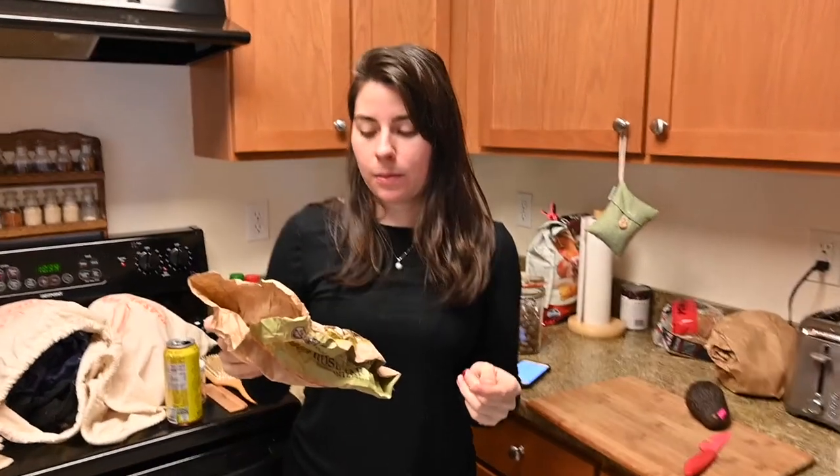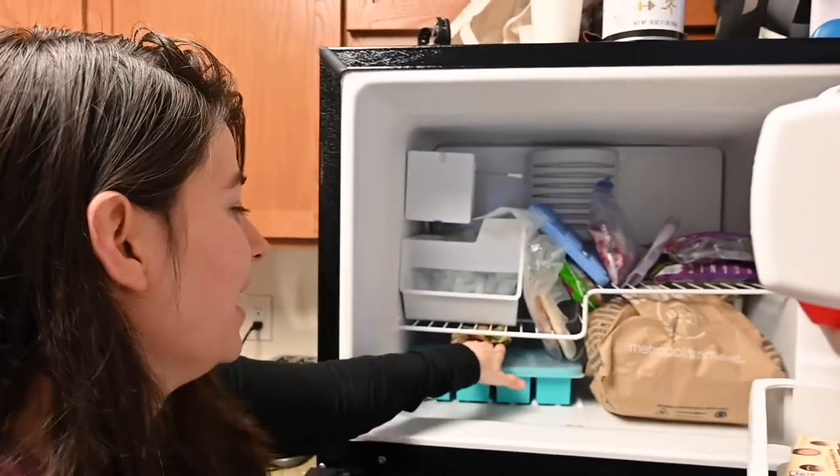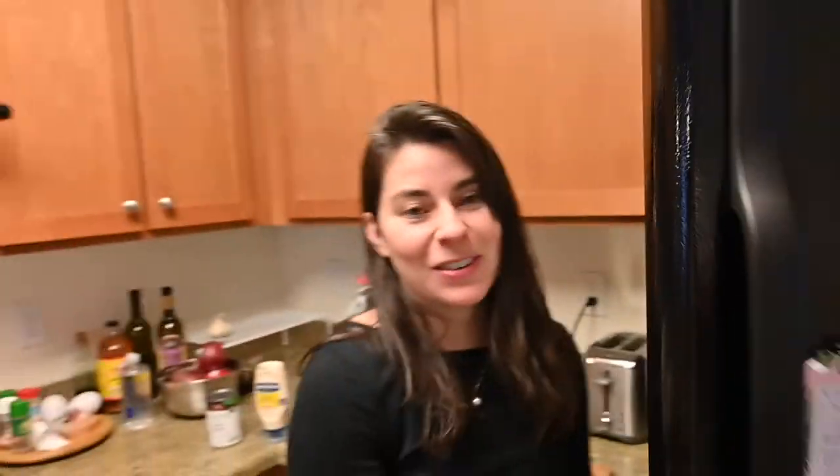We like to use a lot of brown paper bags for composting. This one had bread in it. We keep them in the freezer with the other compost bags for when we need them.